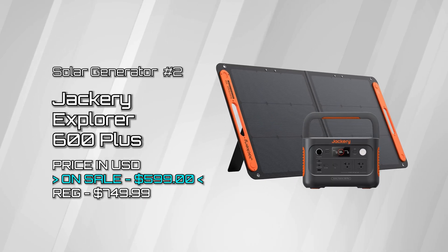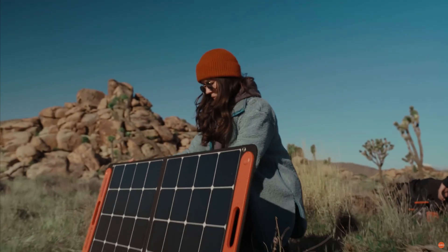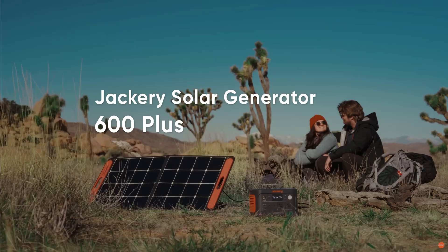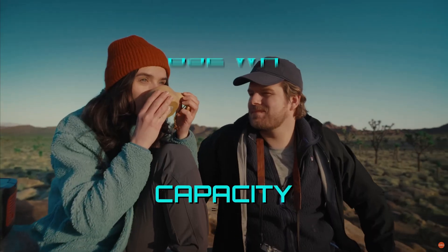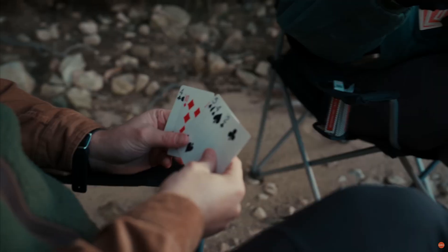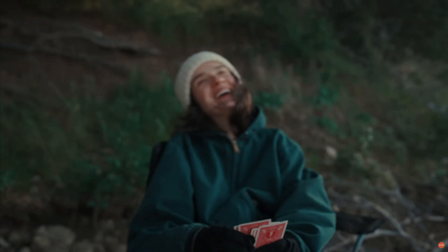Explorer 600 Plus — now we're starting to get into high-performance solar generators, and with 800-watt output, the Explorer 600 Plus effortlessly powers home and 3C appliances like coffee makers, refrigerators, and toasters. Its 632-watt-hour capacity is ideal for two-day camping trips and a variety of activities, including road trips, family outings, and emergencies.